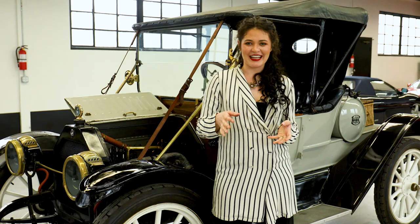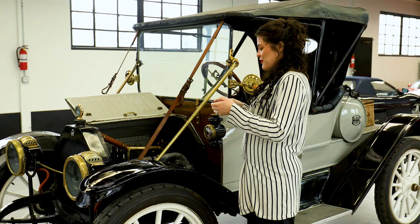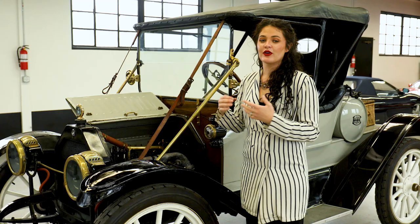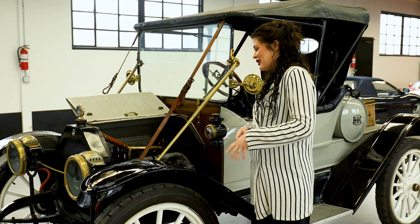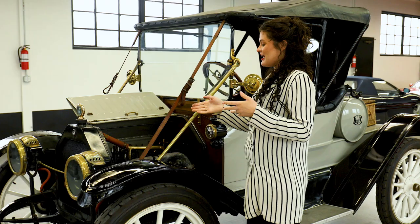The first thing you're going to notice about the engine when you take a look at it is that it has external valve springs — it's just so unique because back then that was pretty standard. Now when you see something with external valve springs it's like 'what the heck.' One of the problems with external valve springs, and one of the reasons they didn't last, is you have to keep them lubricated. They have little brass fillers on top of the valve springs that you have to fill with oil every 100 miles or so. And in 1912 they didn't have a lot of great paved roads, so dirt getting into the valve springs was just a mess.